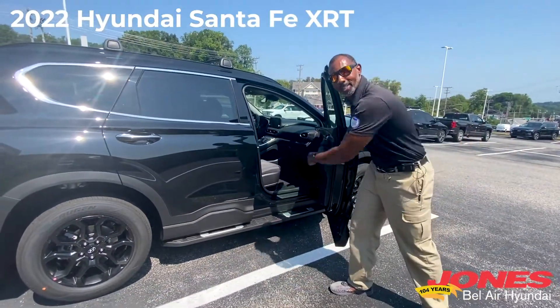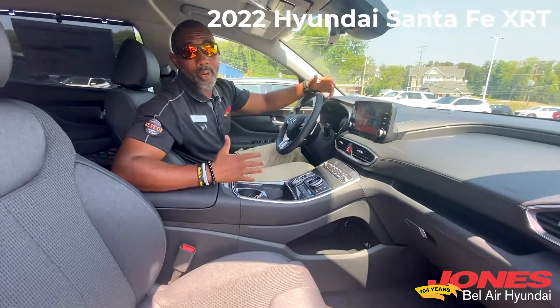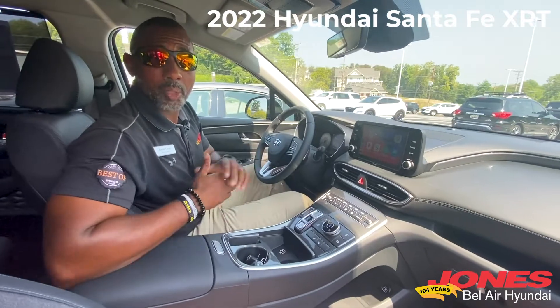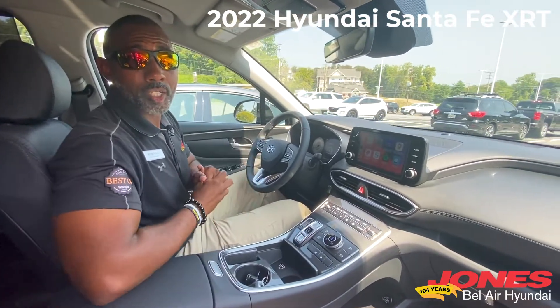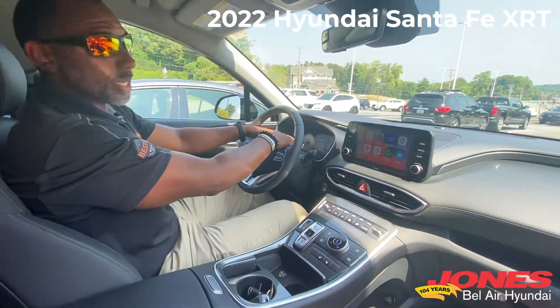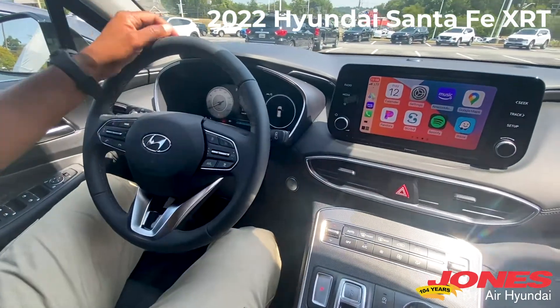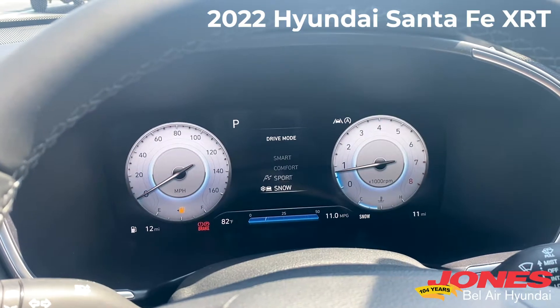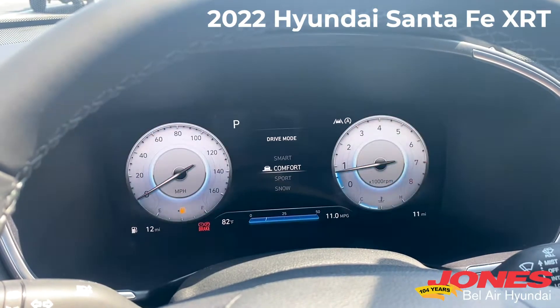Now we're going to go inside the vehicle. Inside the XRT, you're still getting some luxuries, just like the SCL convenience package. You have the digital gauge cluster right there, and whenever you change your drive mode, you're going to get animations to show you that you've changed your drive mode, which is pretty cool.